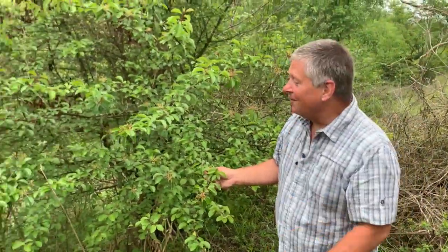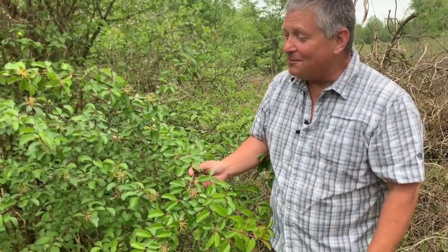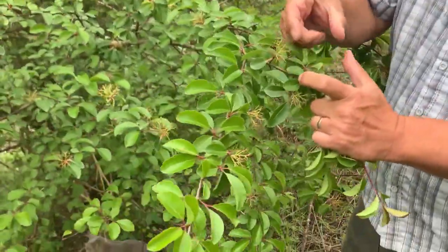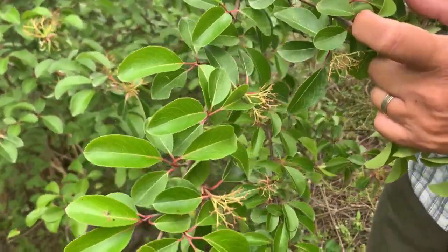This is a blackhaw. Blackhaws are really common on limestone soil. Sadly, we hardly ever notice blackhaw because they flower at a time of year when they are so thoroughly upstaged by dogwood. Blackhaws flower at about the same time as flowering dogwood. Flowering dogwoods, of course, everybody recognizes with their big white — actually bracts, which are modified leaves.